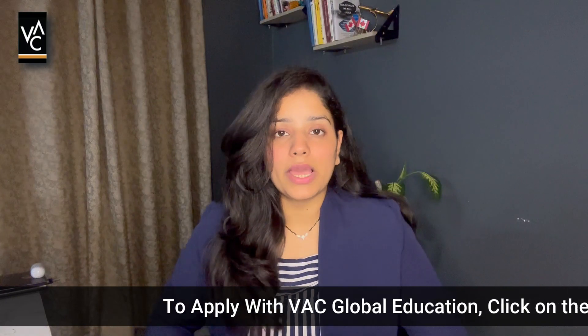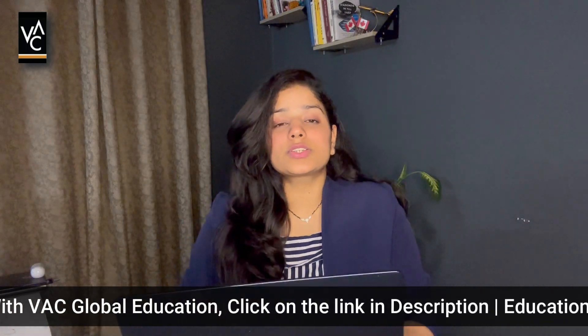If you are planning to apply for Canada, there is a link in the description which you can click and get in touch with us through WhatsApp. Our counselor will be happy to help you. Thank you so much, take care, bye bye.